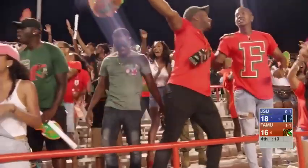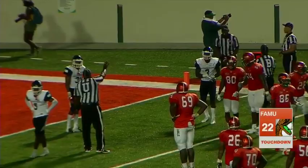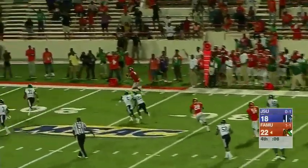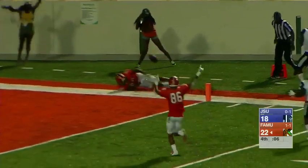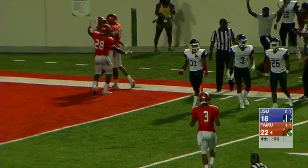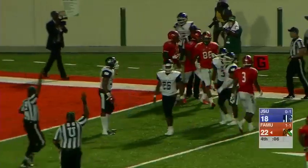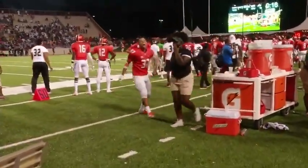Is that a flag right there? You know what, it wouldn't surprise me. It would not surprise me. That is a flag on the 17-yard line. We have seen a lot of those today. But that was a huge play for Florida A&M. Okay — he stepped out before the touchdown. He did not score.